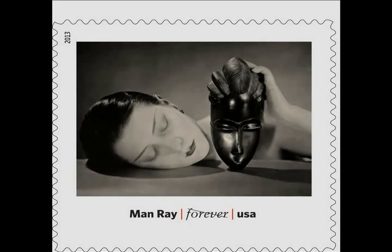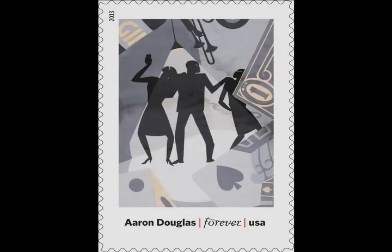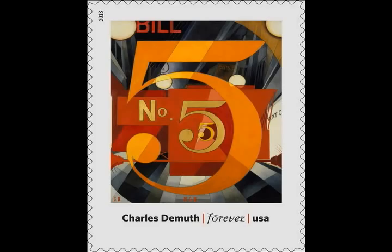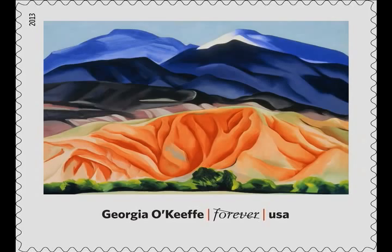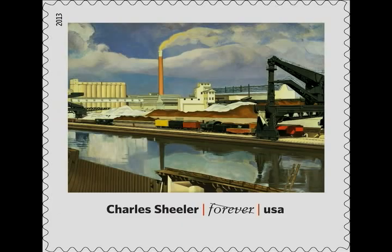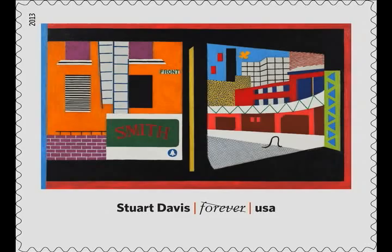Also featured are Man Ray, Noir et Blanche, 1926; Aaron Douglas, The Prodigal Son, 1927; Charles Demuth, I Saw the Figure Five in Gold, 1928; Arthur Dove, Foghorns, 1929; Georgia O'Keeffe, Black Mesa Landscape, New Mexico, Out Back of Marie's II, 1930; Charles Sheeler, American Landscape, 1930; and Stuart Davis, House and Street, 1931.